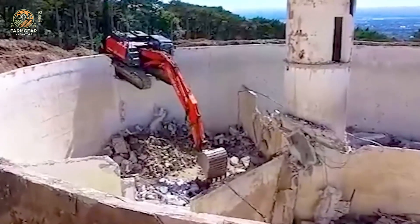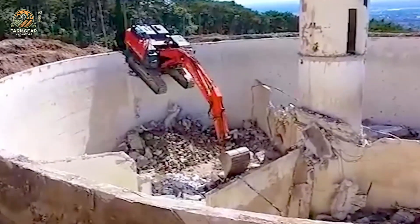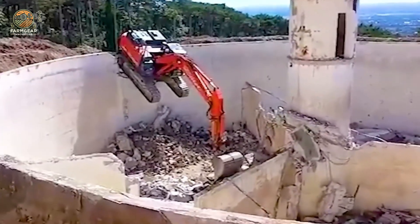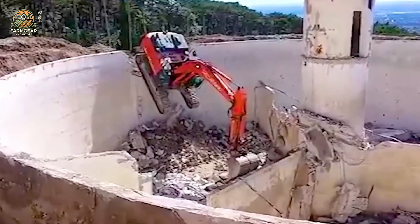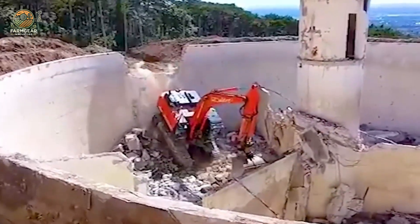Wow, I really didn't expect the excavator to descend from such a height like that. It's an exhilarating feeling to witness this scene live. The power and precision of these machines never cease to amaze, and it's moments like these that remind us of the incredible feats of engineering that make our world go round.